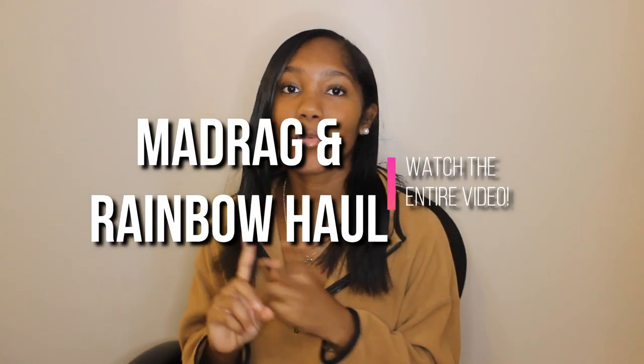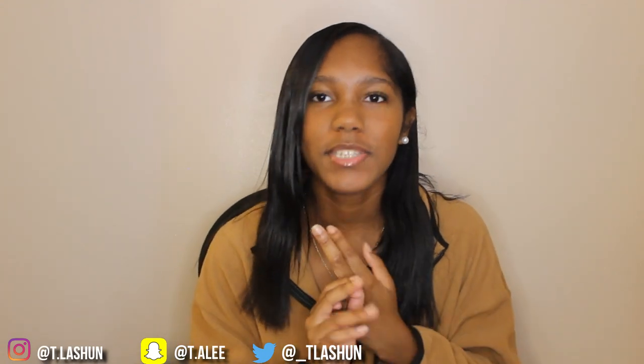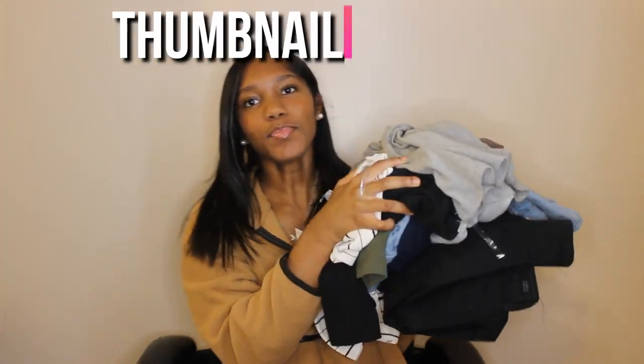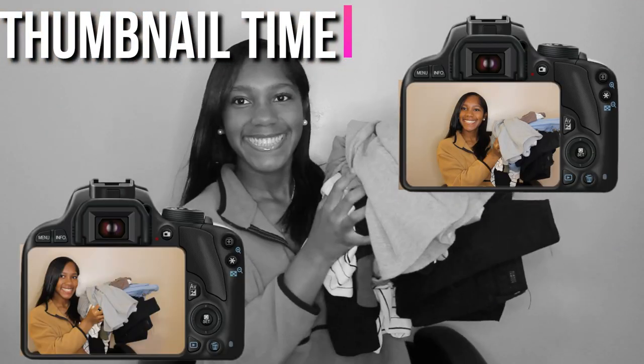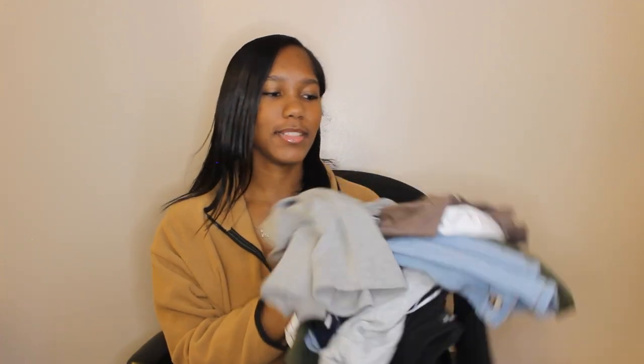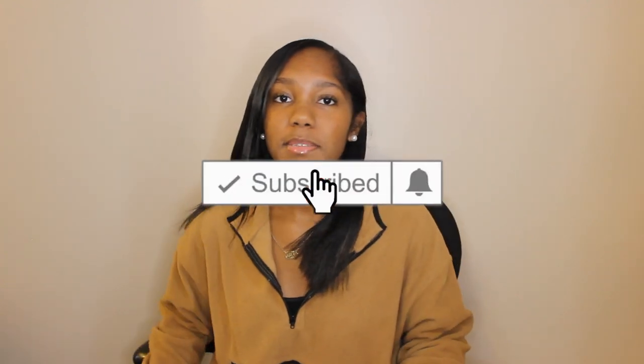What's up YouTube, it's Sean here back with another haul! Today's video is a Mad Rag and Rainbow haul. The title is 'Bougie on a Budget' because every time I see Rainbow in a haul it's always 'Baddie on a Budget' or 'Bougie on a Budget,' so that's gonna be the name of this haul. I have about 11 items. Don't forget to like, comment, and subscribe if you like these hauls — let's get into the video!